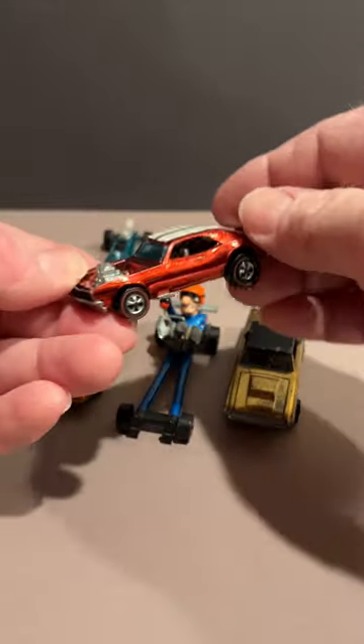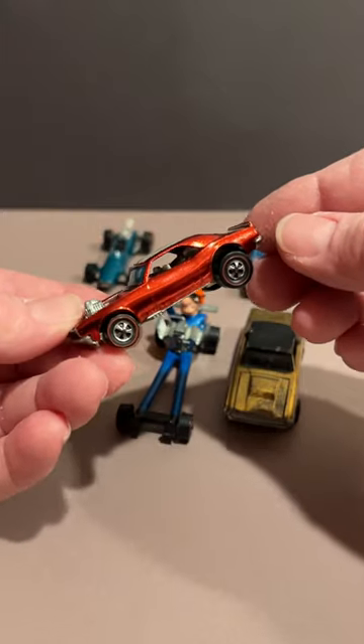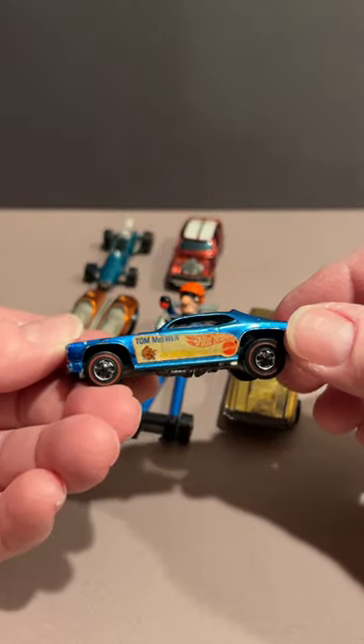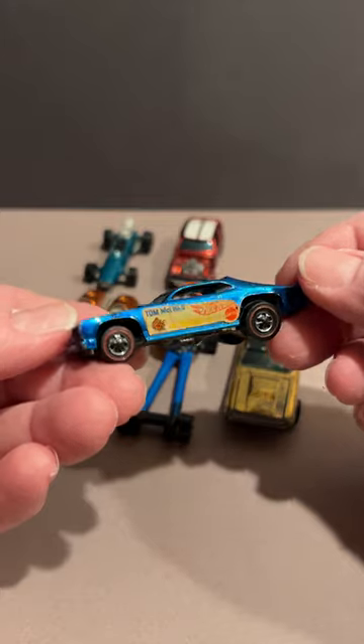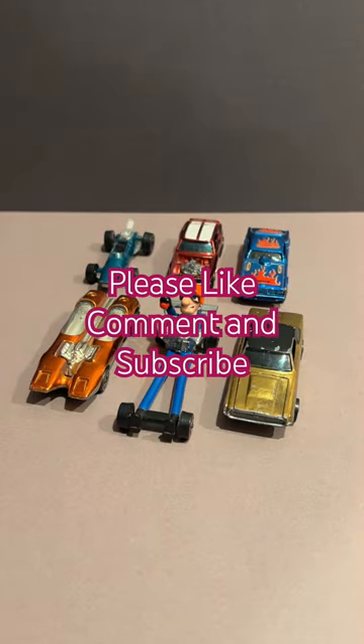One of my favorites — Heavy Chevy, based on a 1968 Camaro. Of course, everyone's favorite: the Mongoose Funny Car, Tom McEwen. There you go.